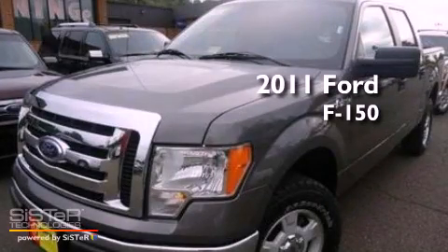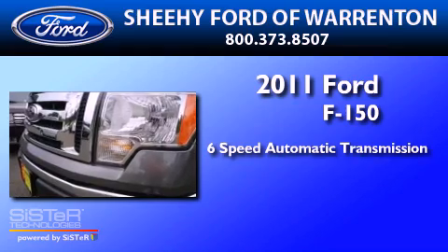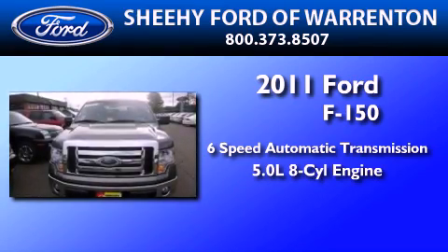This is a 2011 Ford F-150. This truck has a 6-speed automatic transmission, a 5.0-liter V8, and all-new tires.